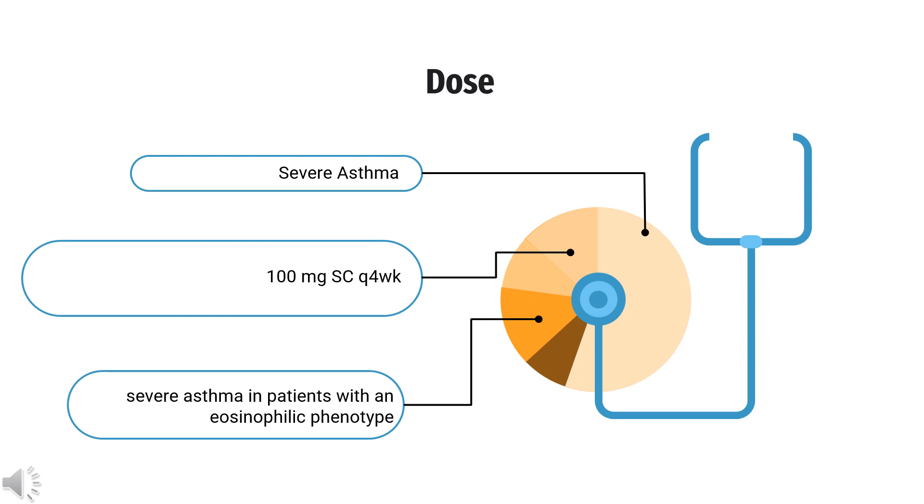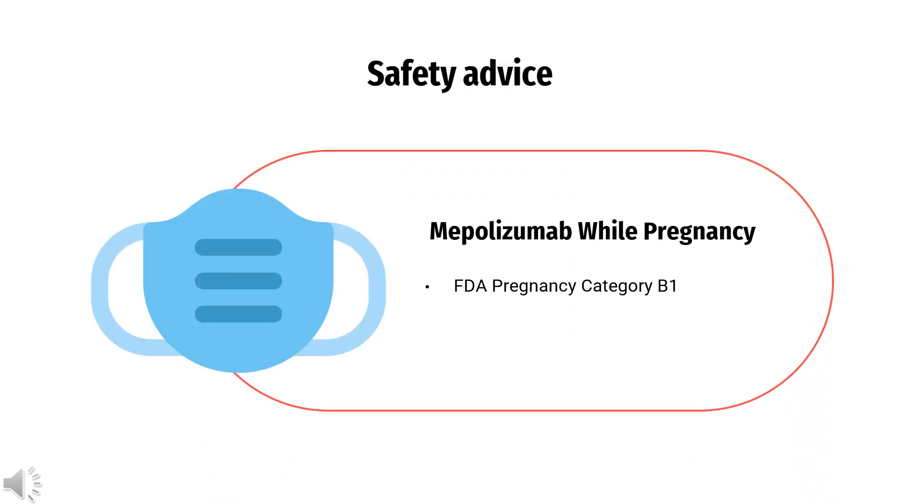For hypereosinophilic syndrome (HES), indicated for adults with eosinophilia present for 6 months without an identifiable non-hematologic secondary cause, the dose is 300 mg SC every 4 weeks, administered as 3 separate 100 mg SC injections. For chronic rhinosinusitis with nasal polyps (CRSwNP), indicated as add-on maintenance treatment in adults with inadequate response to nasal corticosteroids, the dose is 100 mg SC every 4 weeks.